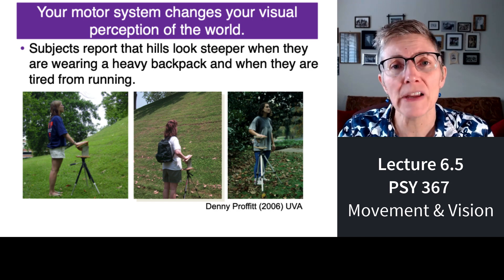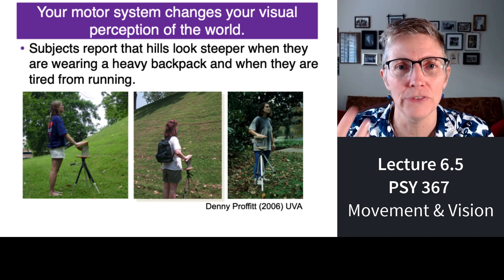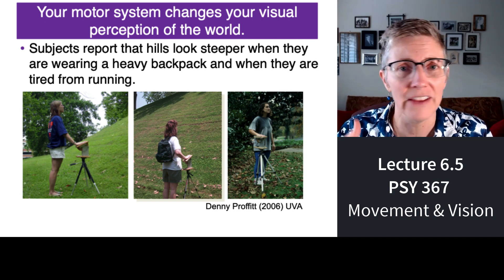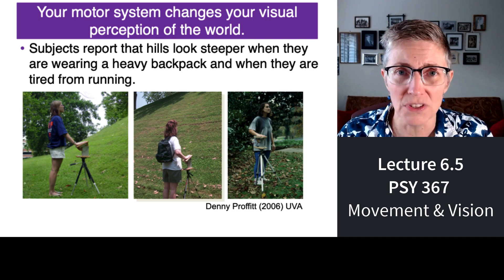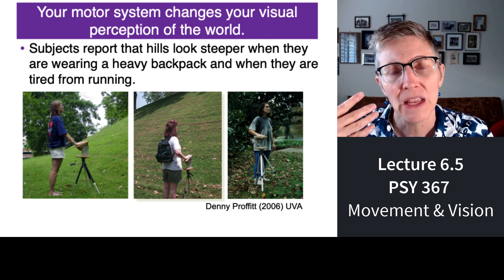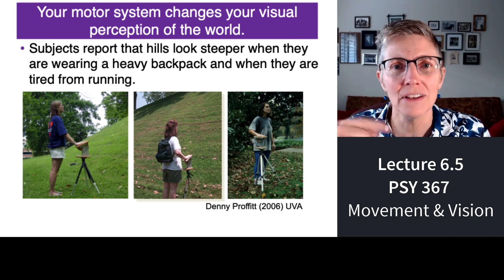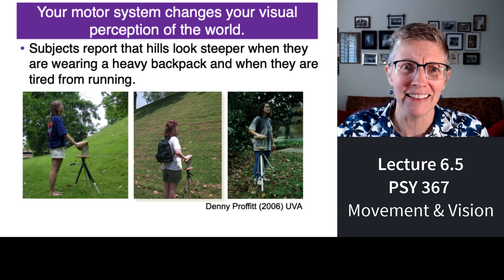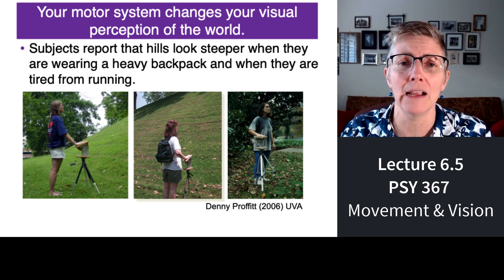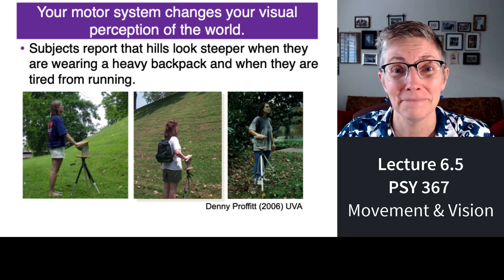Why? Because the visual information you take in has a purpose — to plan your future actions. So if you're really tired and looking at a hill, you don't have a lot of energy to go up it. What your visual system is telling you is not the objective truth about the slope of the hill — it's telling you what it's going to take for you to get up that hill. If you're exhausted: forget it, that hill is too steep. If you're feeling good: no problem. Wild, huh?